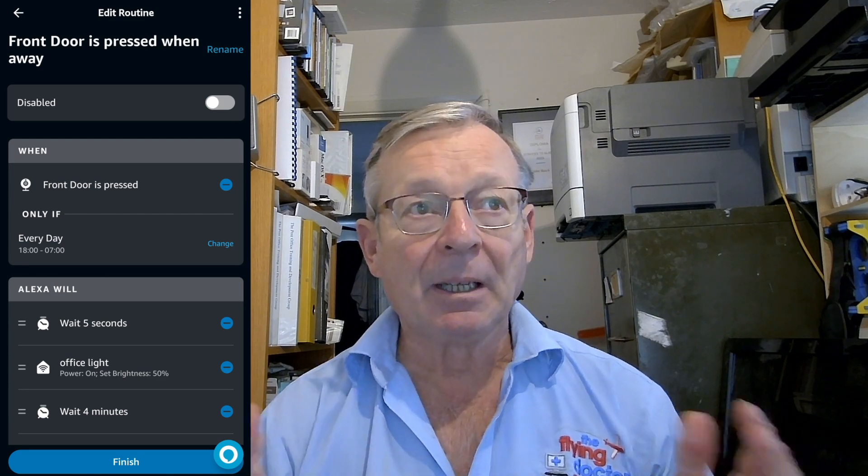Now some security cameras and smart doorbells record locally — the benefit of that is you don't have to pay a subscription. But if you're on the cloud then you can see what's going on on your phone wherever you are, respond to it, and also set up activities triggered by motion detection. Personally I think it's a good idea to go with a cloud-based system, but then you are having to pay a subscription and that cost can go up.